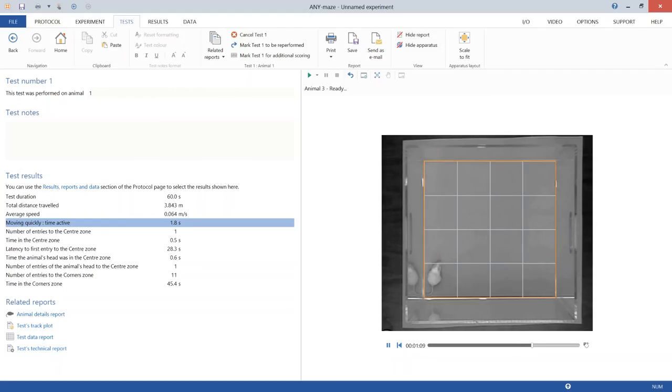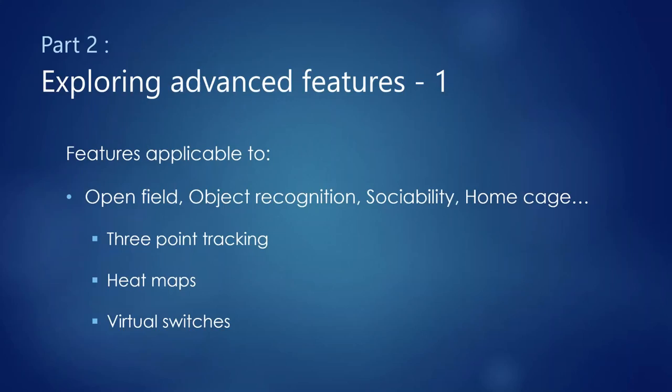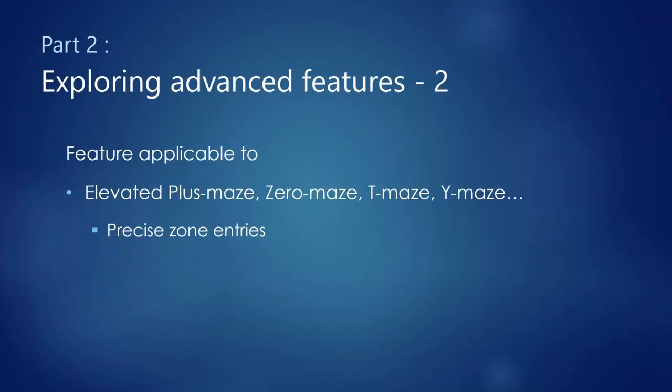Moving to the elevated plus maze, the featured capability is precise zone entries — knowing exactly when an animal enters a specific zone. In the plus maze, the classic rule is four paws in the arm. This also applies to other mazes: the zero maze, T maze, Y maze, and radial arm maze. Again, all these features are applicable to any apparatus, not just the ones used for illustration.